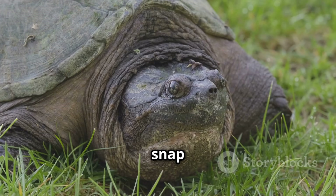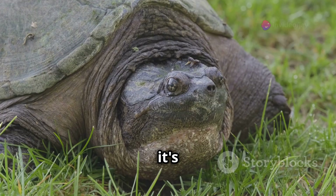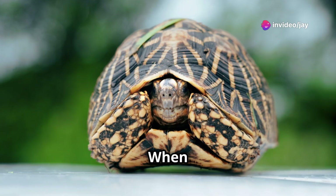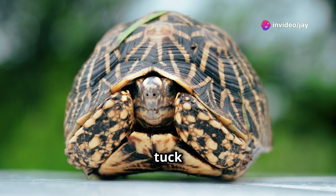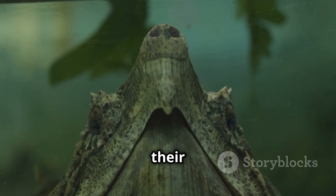But be careful, that snap can be really strong. Next, their shell might look like a hard bumpy rock, but it's actually a turtle's secret armor. When danger comes close, they tuck right inside, safe and sound. It's like having a portable fortress on their back.